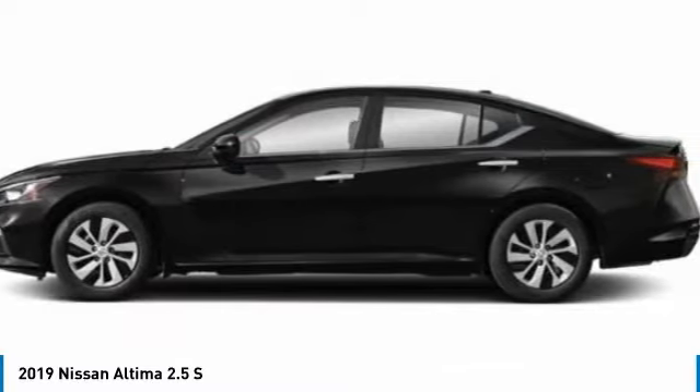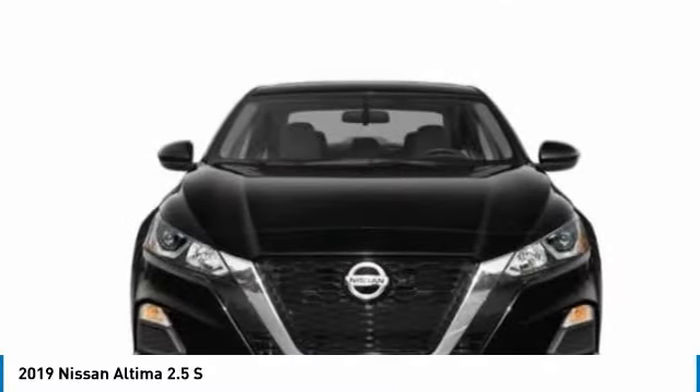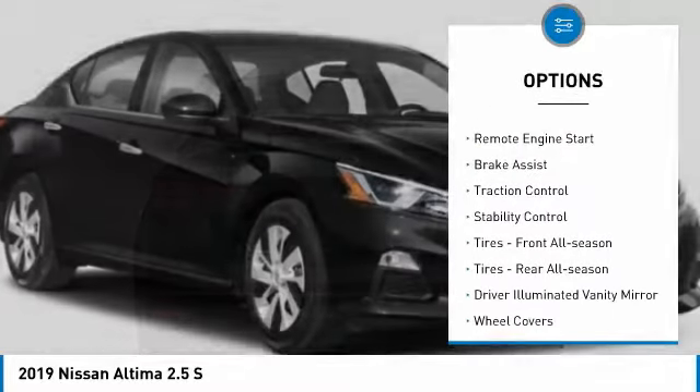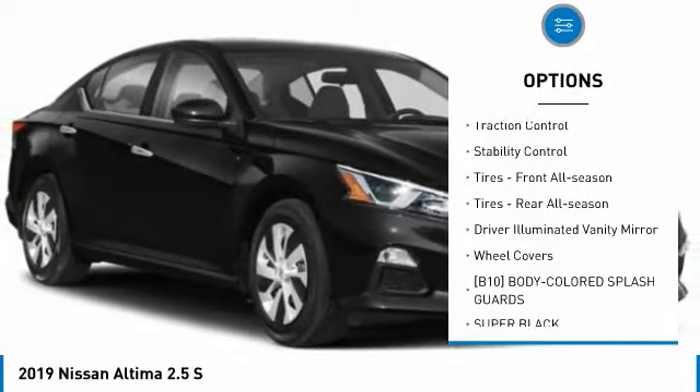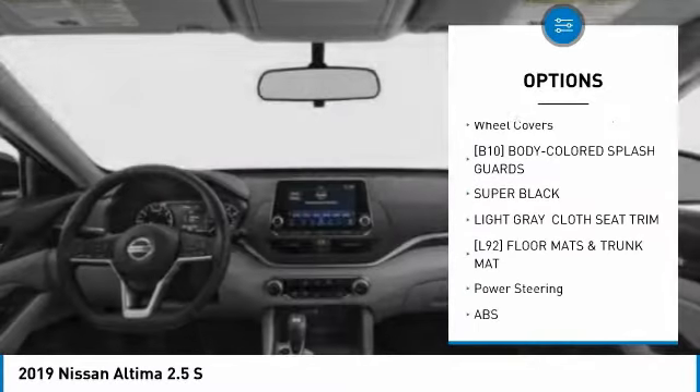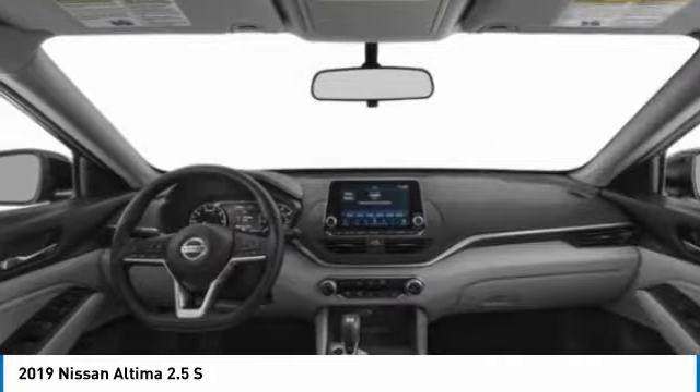You'll see the Nissan Altima is made to drive and built to last. Here are some of this vehicle's great options: tire pressure monitor, all-wheel drive, remote engine start, brake assist, traction control, stability control, and front and rear all-season tires.